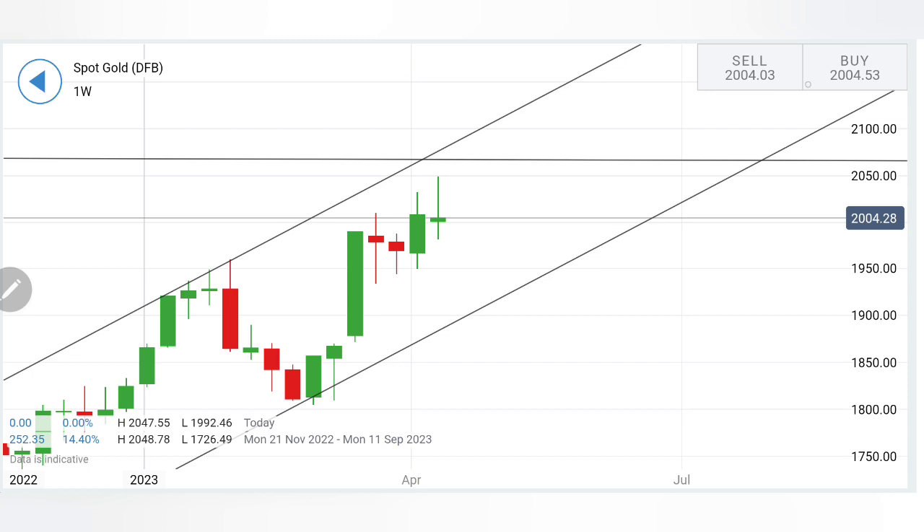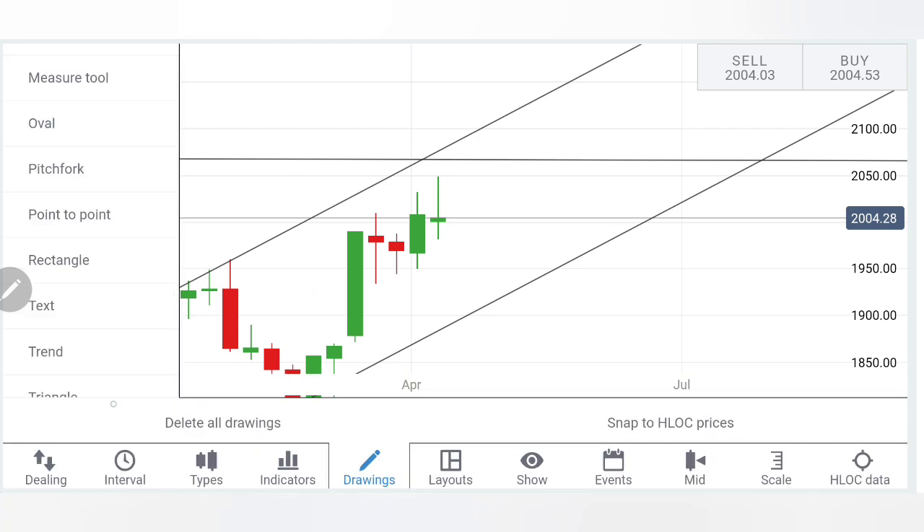Below 1980 there could be further bearishness prevailing, taking gold towards 1960-1940 levels, with slight support every 10 dollars on the downside. On the upside, if you see gold trading above 2013.5, you can expect a move to 2021 - that is what I will be looking forward to. If 2021 is taken, we can certainly expect it to break past 2050 and then beyond 2065 levels as well.